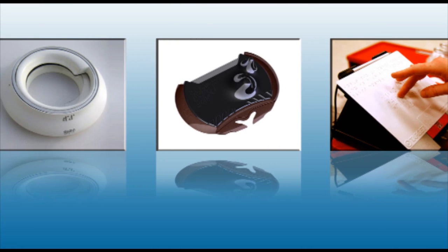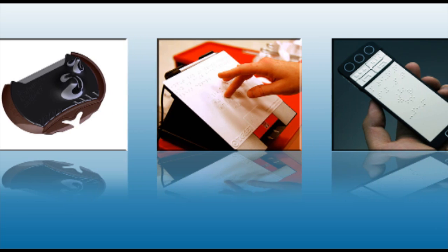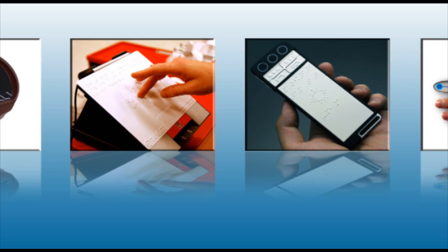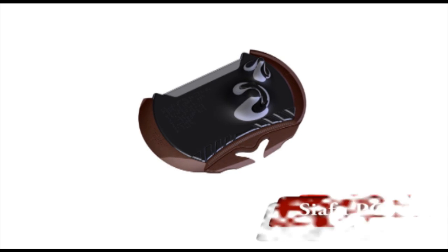There is an entire array of designs precisely meant to make life easier for the visually impaired. Here's a list of some of the best designs that suitably meet their needs. Sifu is a PC designed to give people with vision loss or impairment a way to fully interact with it by way of touch.